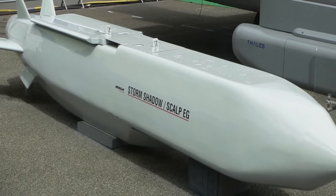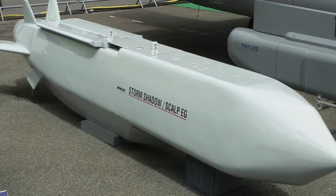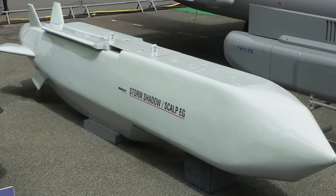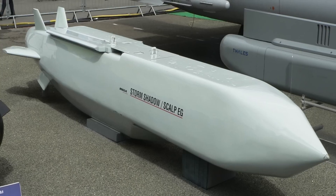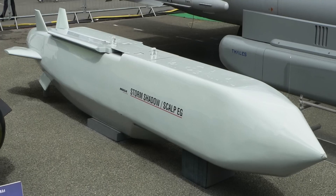SCALP has been used recently in combat. In June 2016, the RAF used 4 SCALP missiles against an ISIS bunker in Iraq. SCALP missiles were used due to the bunker's massive construction. All 4 missiles scored direct hits, penetrating deep into the bunker and destroying them completely.